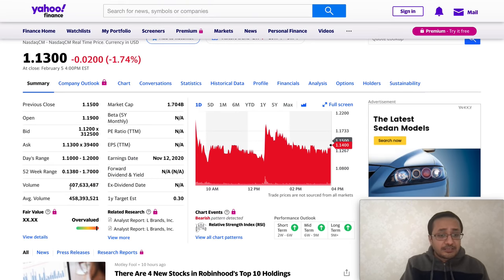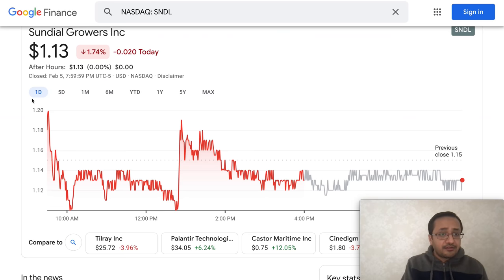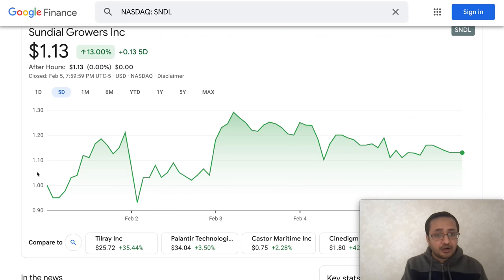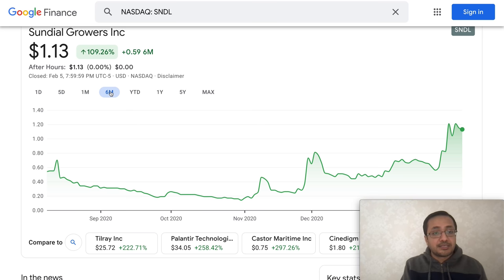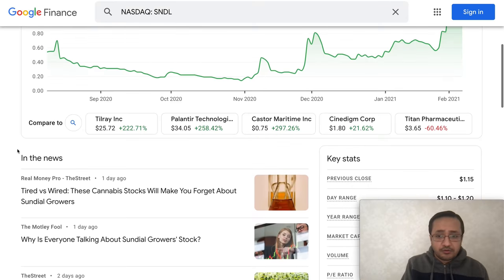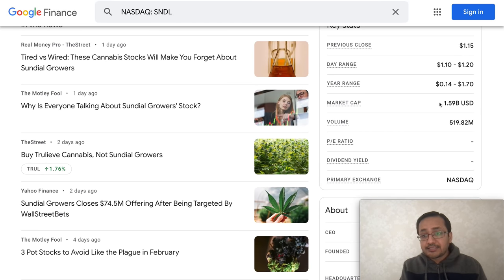The current volume is lower than the average. The average volume is 458 million, but on February 5th the volume was 407 million. However, looking at the five-day chart, the stock was up 13%; for one month it was up almost 64%; and for six months it was up more than 109%. So the stock has had a pretty good run.